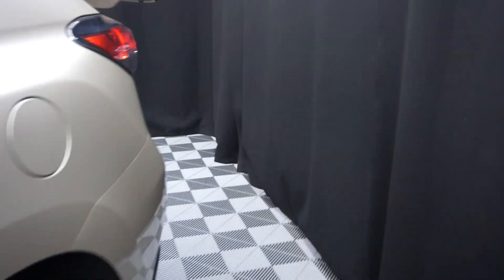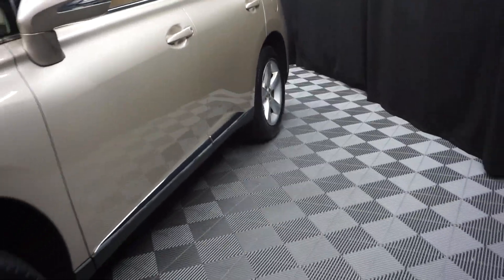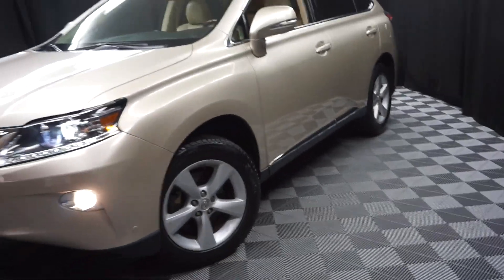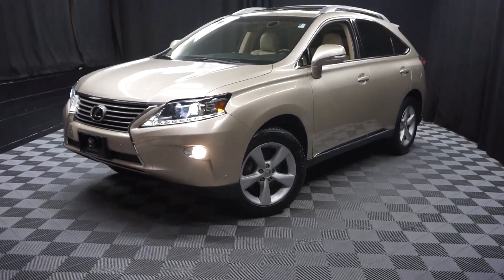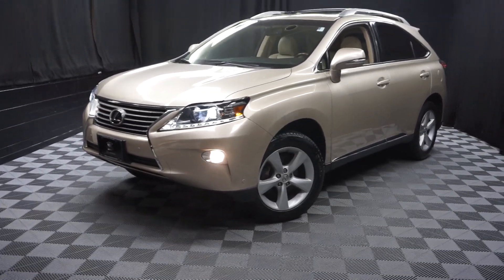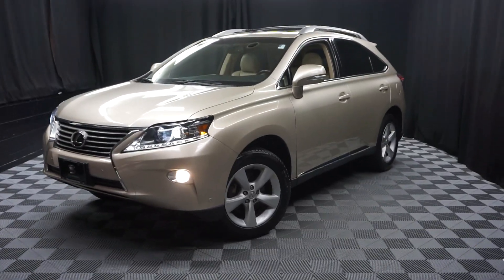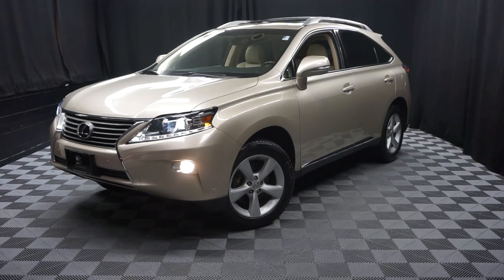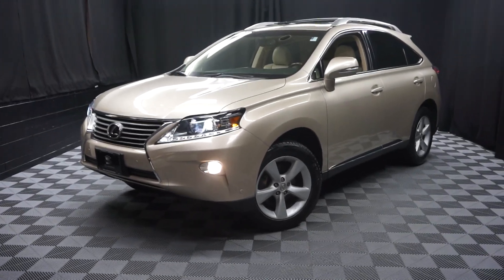Looking for more information on this '13 RX or any of the other most 100 vehicles in our pre-owned inventory in our 90,000 square foot pre-owned showroom? That's right, when you come here at Lexus of Wilmington, you do your car shopping indoors to avoid the elements of the weather. Stay warm, stay cool, stay dry — shop inside at Lexus of Wilmington. Go to LexusofWilmington.com for more information.